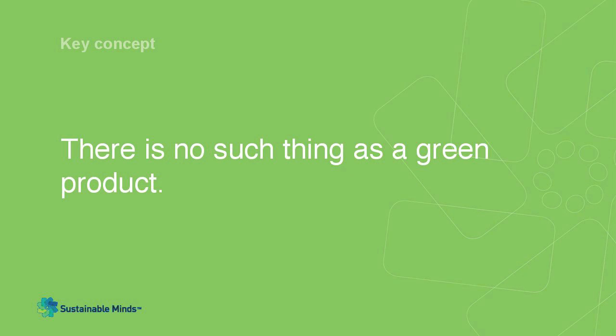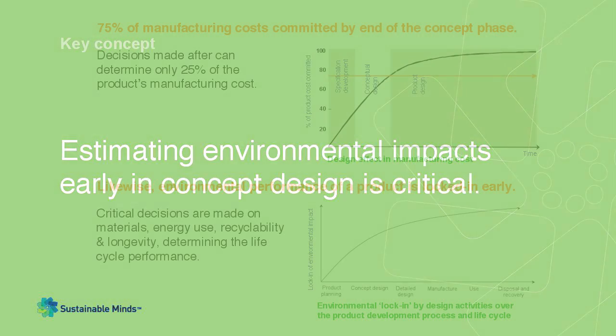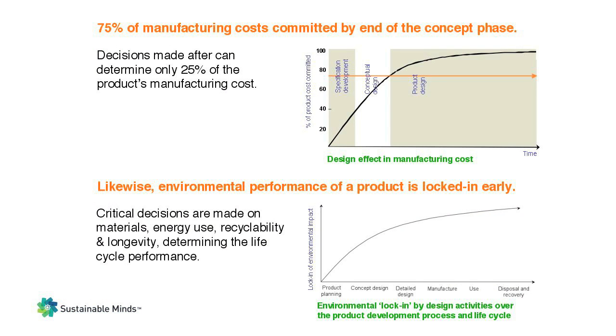There is no such thing as a green product. All products use materials and energy and create waste — there's no explicit definition of what green means. The best we can do is make products greener than the ones we make today. Typically, 75% of manufacturing costs are committed by the end of the concept phase.